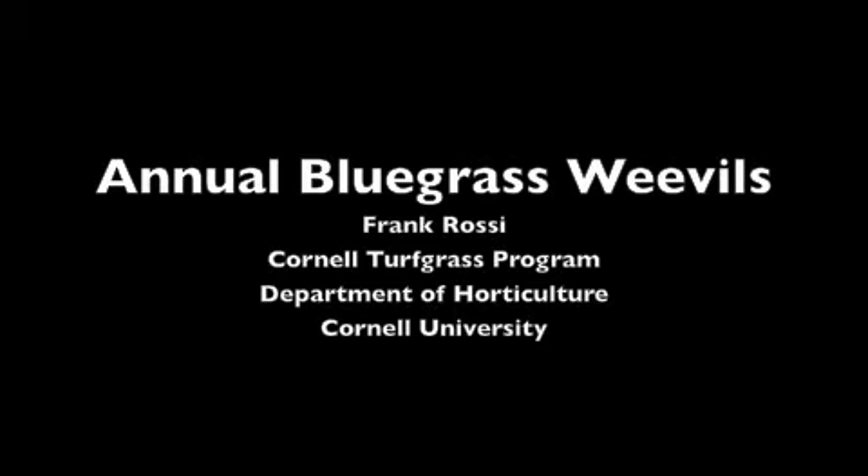This is a production of Cornell University. Hi, this is Frank Rossi for the Cornell Turfgrass Video Log. We're starting to see right around the middle of June, as the ET demand and irrigation systems start to get challenged, one of our important turfgrass pests emerging here in the Northeast: the annual bluegrass weevil.